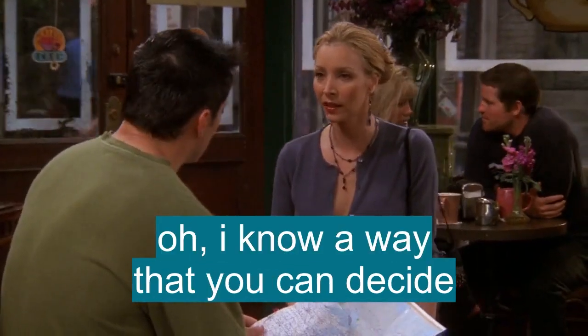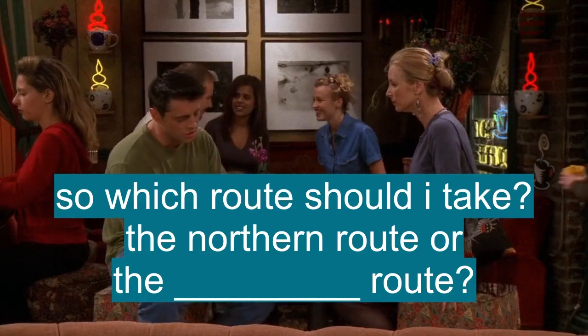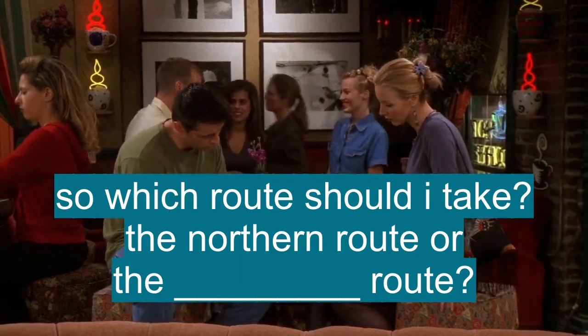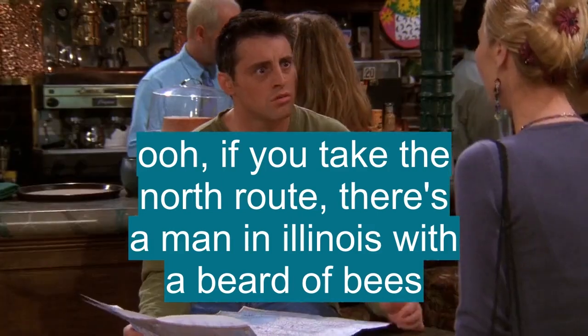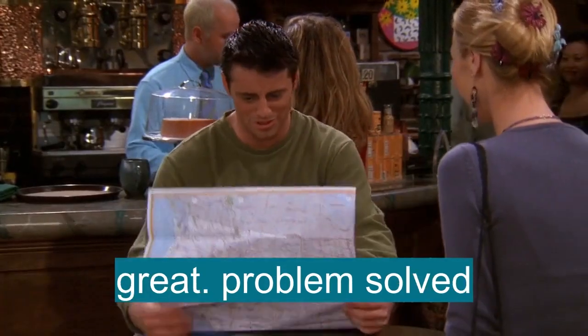Oh, I know a way that you can decide. Okay. So, which route should I take? The northern route or the southern route? Ooh, if you take the northern route, there's a man in Illinois with a beard of bees. Great! Problem solved!